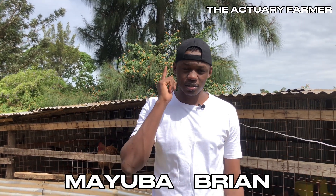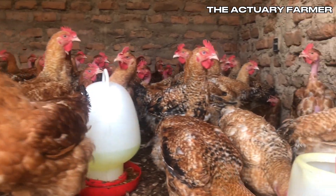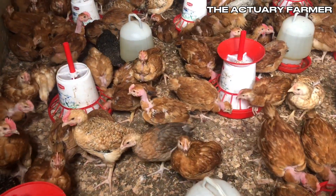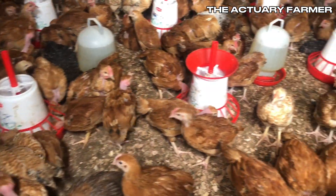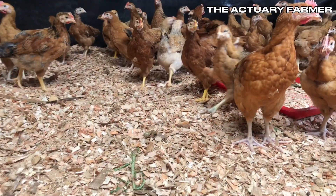Newcastle disease is one of the deadliest diseases in the world that can affect your poultry farm. If you have 10,000 chickens on your farm, do you know how much you can lose when you lose all that chicken to Newcastle disease? Newcastle disease can have a mortality rate of up to 100%. That means it will clear off your entire stock.